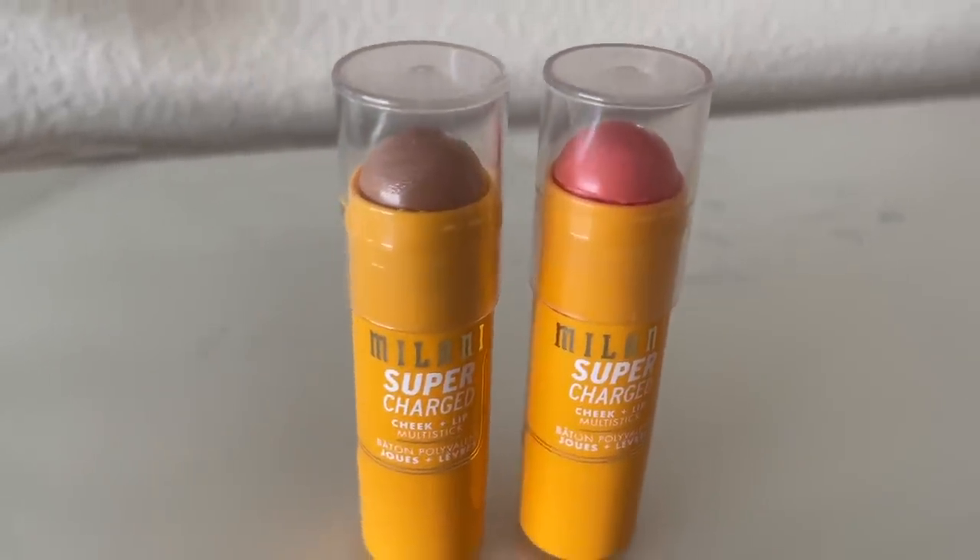Moving on to the Milani Supercharged Cheek and Lip Multi Sticks — this is the shade Peach Thrill. I'm just going to use this right from the stick. Oh, look at that color — it's pretty. It's got some sheen to it. It's pretty sheer but not bad. This would be great for an on-the-go makeup look. It's blending out like a dream, not emphasizing any texture. I like this — it's very lightweight. It feels like air. It's not a greasy gel consistency at all.